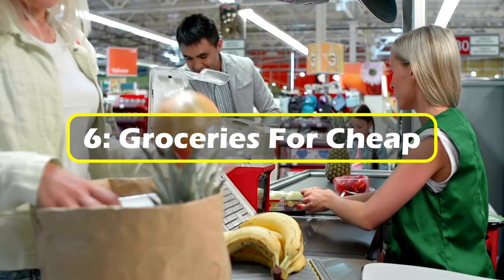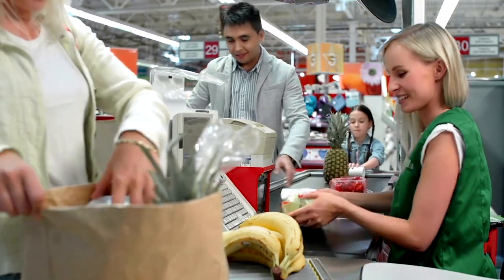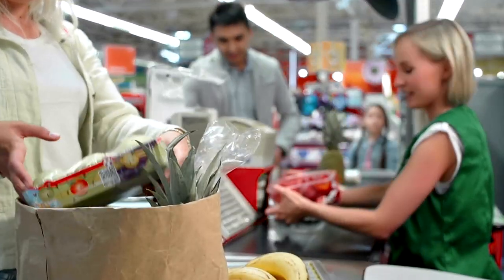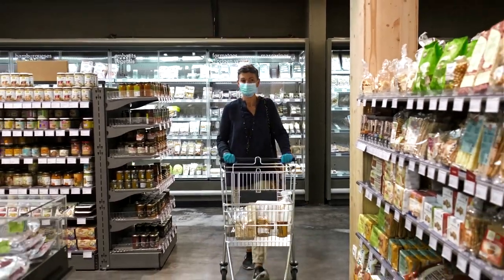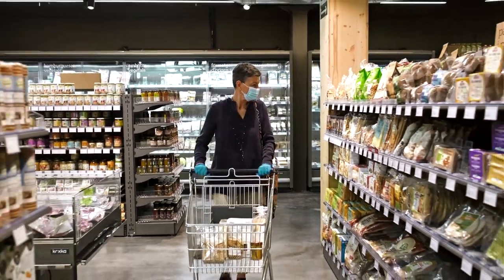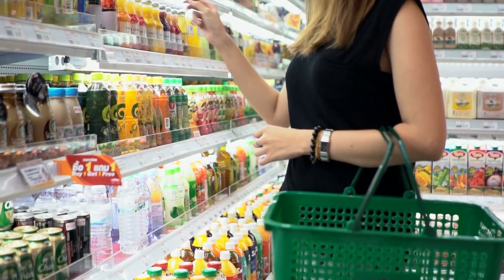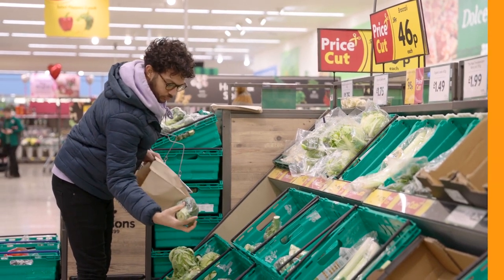6. Groceries for cheap. Every night, grocery stores toss out many perishable items that have neared or reached their expiration dates. Many also toss out hot food products that cannot be kept until the next day. By going to stores later in the evening, you can find yourself with a cart full of deals that you wouldn't find at any other time of the day.